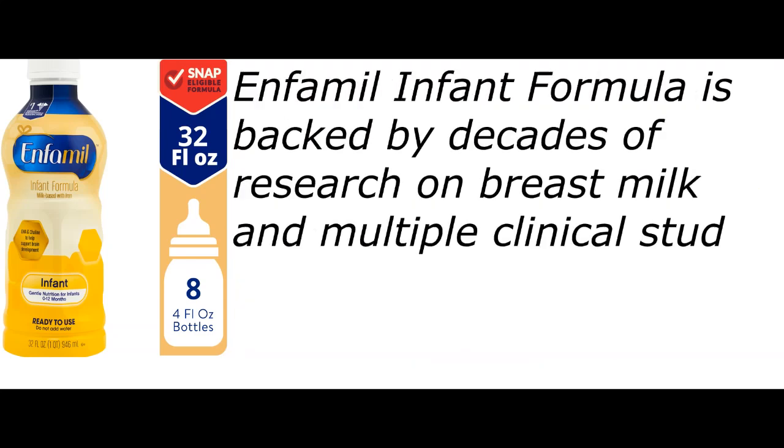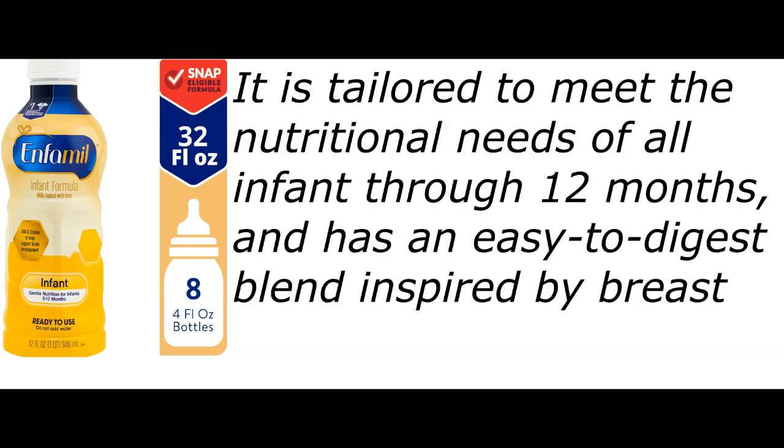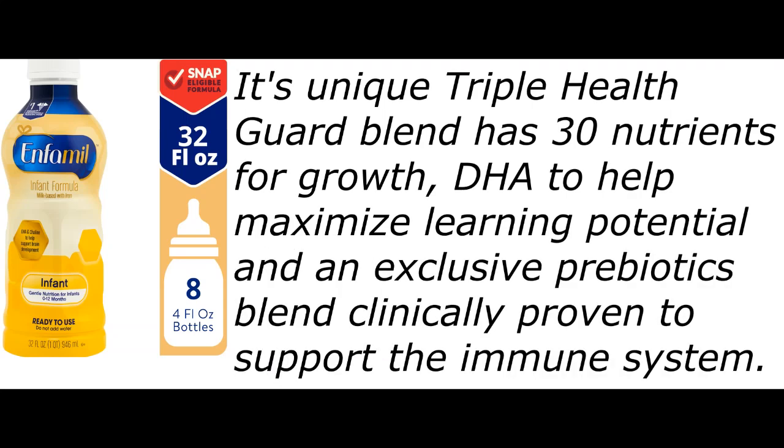Enfamil Infant Formula is backed by decades of research on breast milk and multiple clinical studies on its brain-building power. It is tailored to meet the nutritional needs of all infants through 12 months and has an easy-to-digest blend inspired by breast milk. Its unique Triple Health Guard blend has 30 nutrients for growth, DHA to help maximize learning potential, and an exclusive prebiotics blend clinically proven to support the immune system.